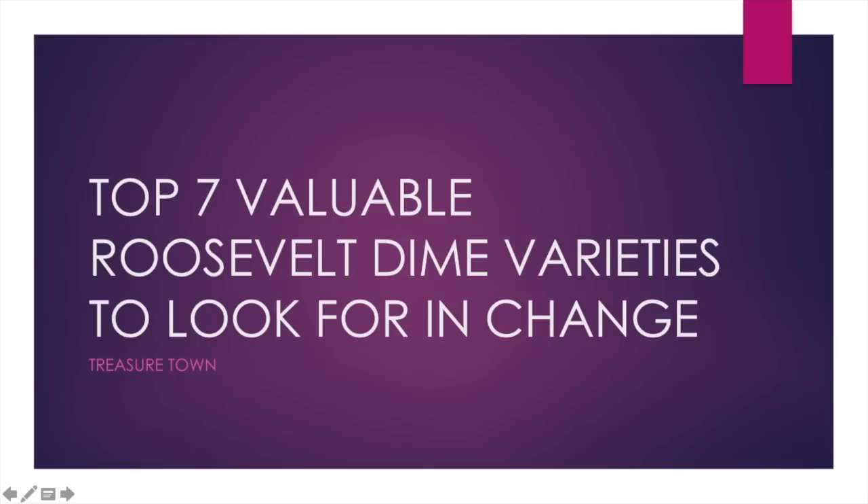Hello everybody, how's it going? It's Treasure Town here and today I'm going to be presenting on the top seven most valuable Roosevelt dime varieties. You can find these potentially in your change, and I think it's definitely worth the less than 10 minutes it'll take to watch the video so you can educate yourself, because some of these will allow you to buy a house.